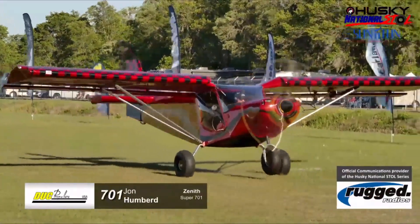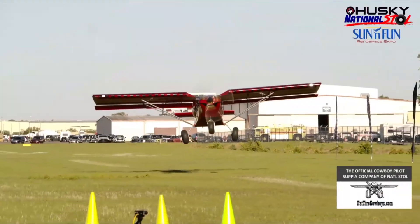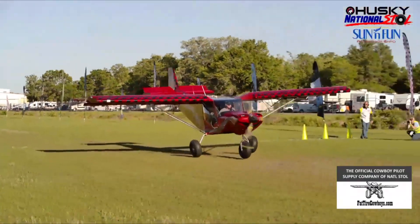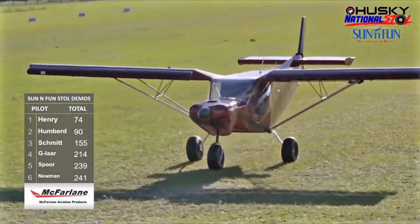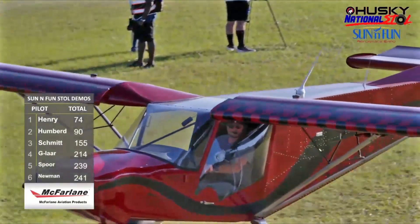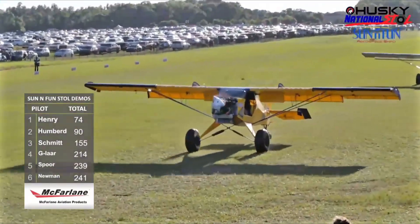The video will hopefully show the takeoffs and landings, because what stands out is the consistency — not just nailing one landing but doing it repeatedly. Steve Henry's shortest takeoff was 20 feet and John's was 25, but in the real world that's truly splitting hairs between two highly capable aircraft.